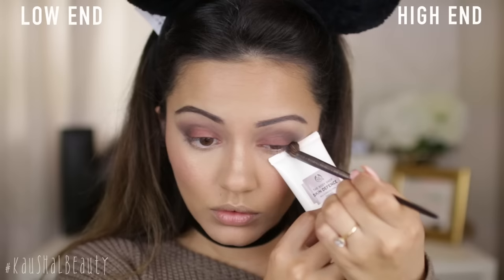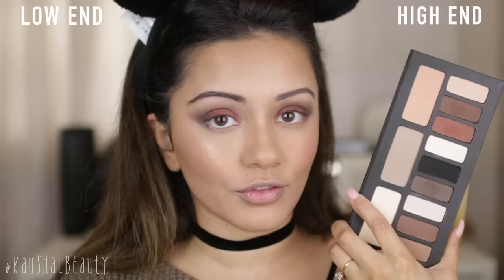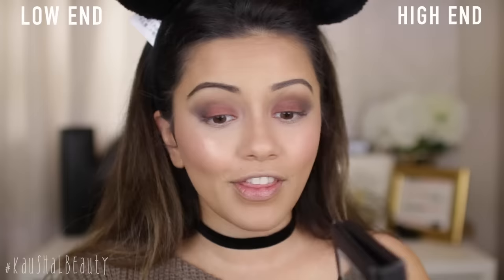Apart from the Kat Von D palette being a little bit more pigmented — obviously they're better quality eyeshadows because of the price point — this is possibly the best dupe you could ever buy, at a fraction of the price. I think this is around £10, whereas this cost me almost £50, so they look pretty similar. You guys be the judge.